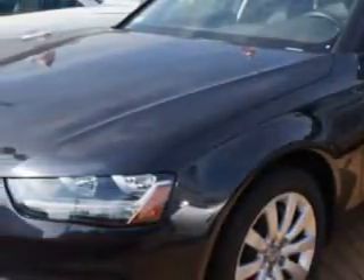Check out this Monsoon Grey Metallic 2013 Audi A4 all-wheel drive, equipped with a 4-cylinder engine and an automatic transmission.